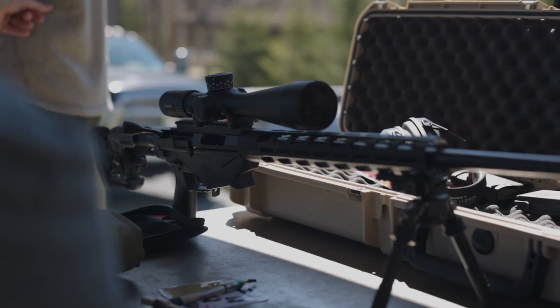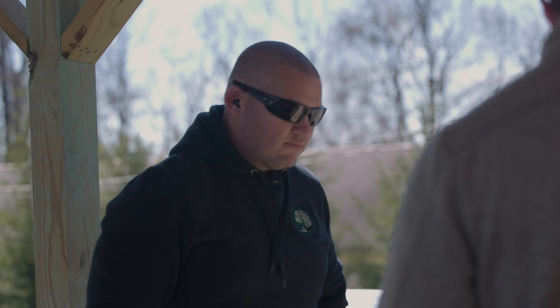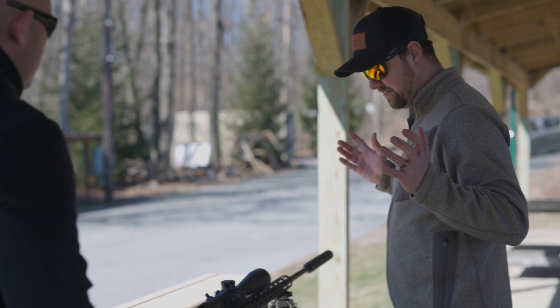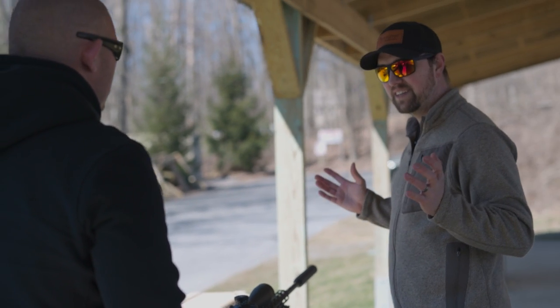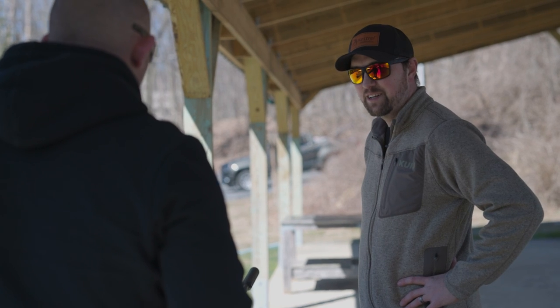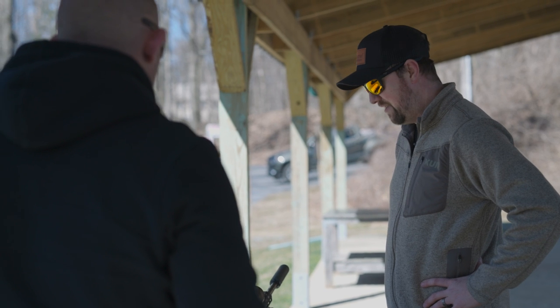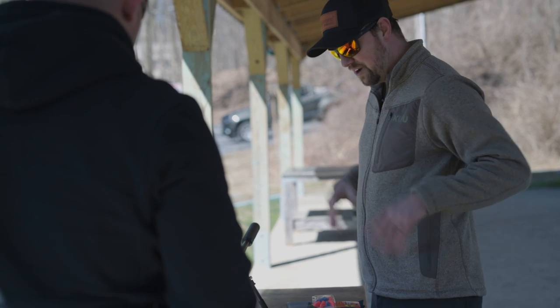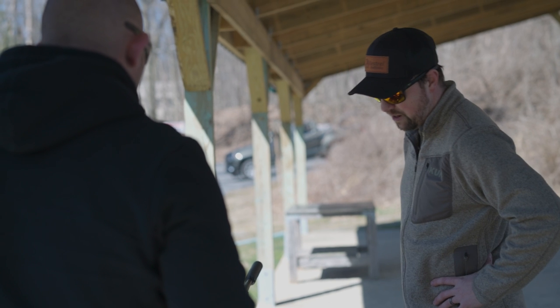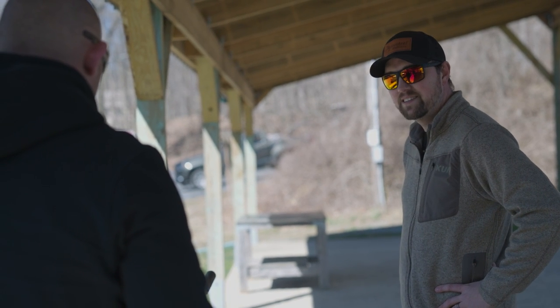Well, we've got the Ruger Precision 6.5. We're going to shoot some Hornady 143s out of it. You know, beginner at this — I've shot guns, I've hunted my entire life, but never shot competition. If anything, I'm a plinker — just out on the power lines, shooting, having fun. But figured, why not, with the competition coming up and a big beginner opportunity. I really wanted to get out and get behind the gun and see what it was all about.